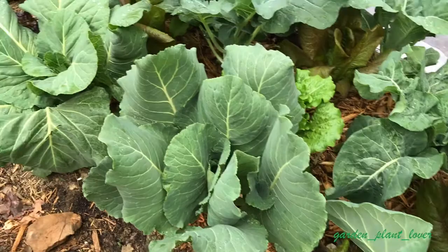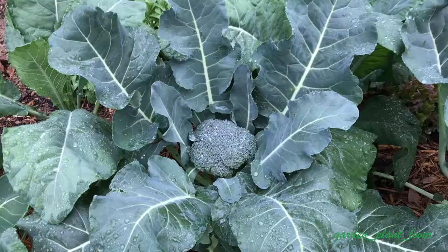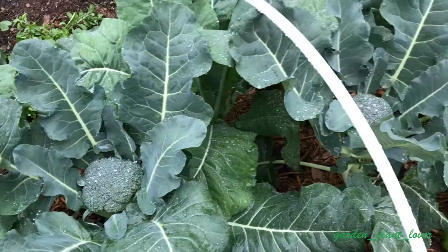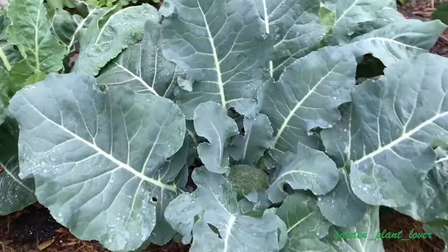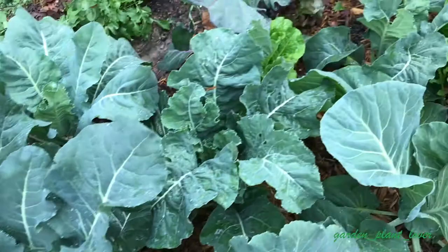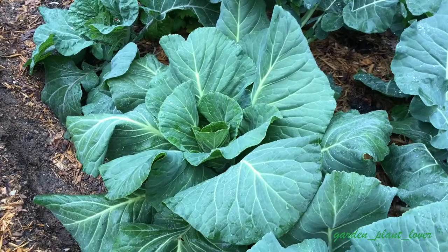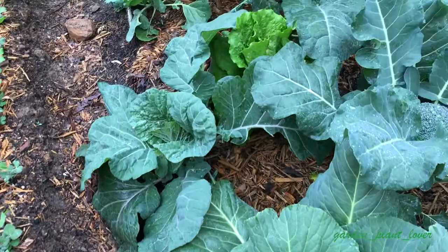It is now 40 days after I transplanted my brassicas and lettuces to this bed, and as you can see I can see head formation in my cabbages and broccolis. This is Gypsy broccoli, a 55-day early variety, and I have four plants — all of them are forming heads. They will need another week or so to complete growth. When you see head formation in your brassicas, give them plenty of water so they can size up. If they don't have enough water, the heads will not size up.